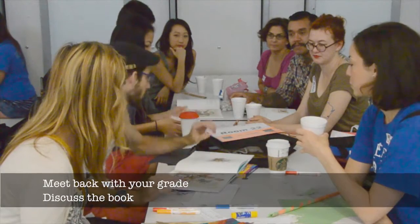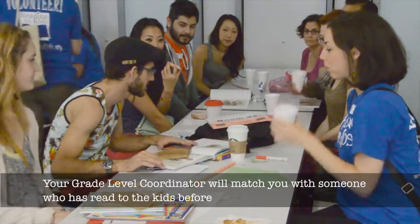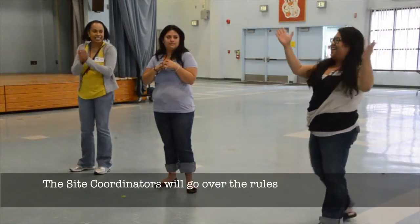Meet back with your grade. Discuss the book. Your grade level coordinator will match you with someone who has read to the kids before. Create a sample of the craft to show the kids — we provide the craft supplies and paper. The site coordinators will go over the rules.